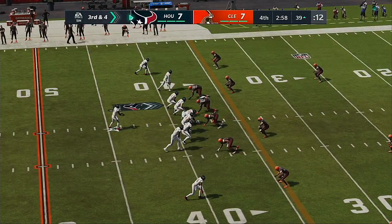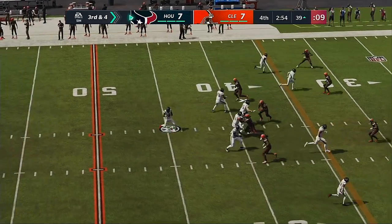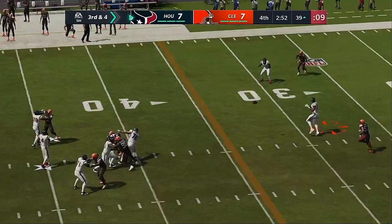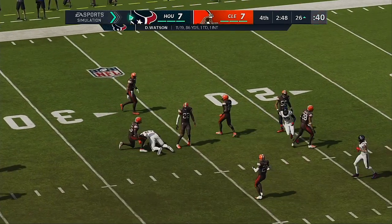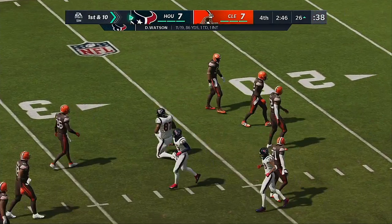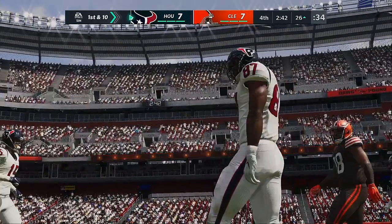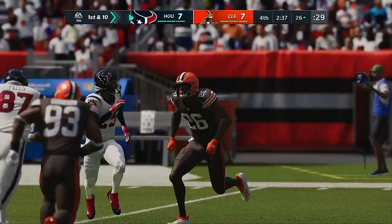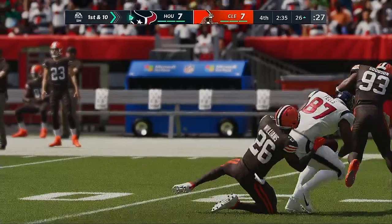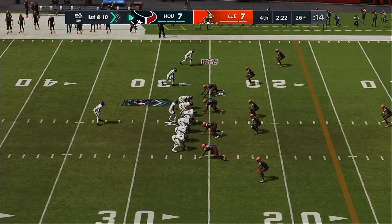This is a big play for both sides. Third and four from the gun — Watson finding Fuller, complete. And they're going to have another first down as he's going to be tackled at the Browns' 26. Twelve yards on third down as the drive rolls on. A lot of times when you get a manageable third down situation like this, you have to think about your tight end, and he comes through for them, picking up the first down.